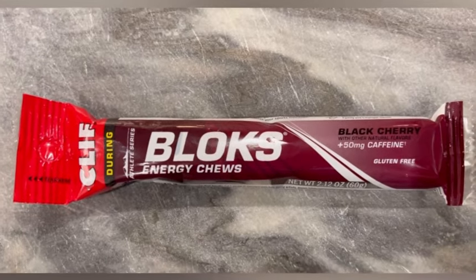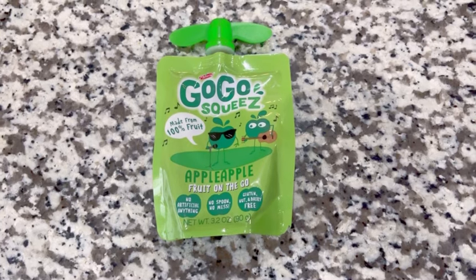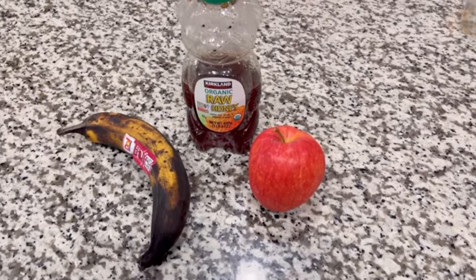I also like Clif Bloks because they don't have fructose or high-fructose corn syrup and they're gluten-free — I've never had GI issues from those. You might look at the ingredient list and think they seem pretty processed, but if you're sensitive to fructose, trying natural options like applesauce packets, ripe bananas, or high-fructose fruits could actually cause worse GI issues. Real foods don't tend to digest well for most people mid-run, and if you're sensitive to honey, agave, or apple, you may need something more processed that still digests cleanly.